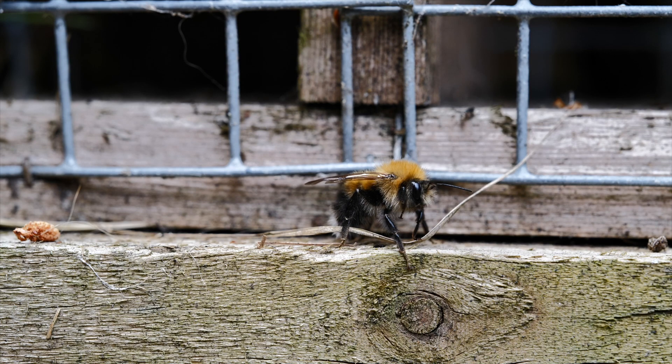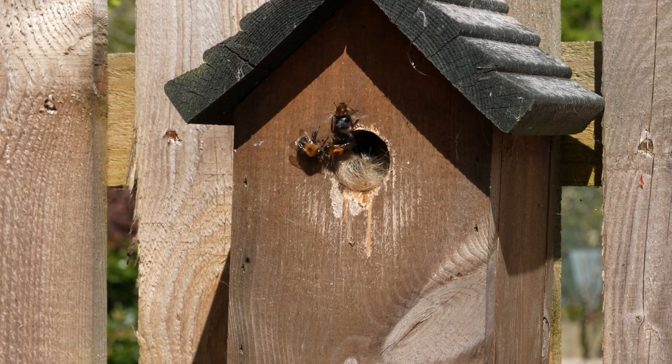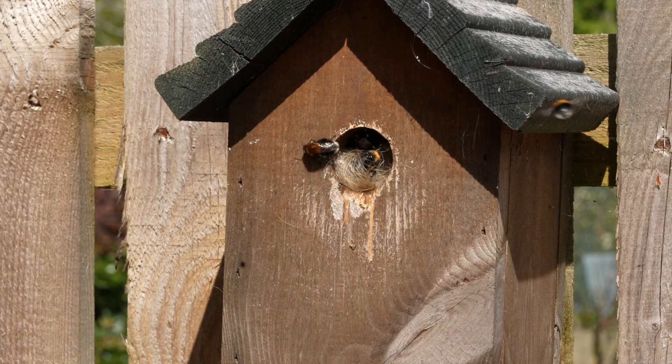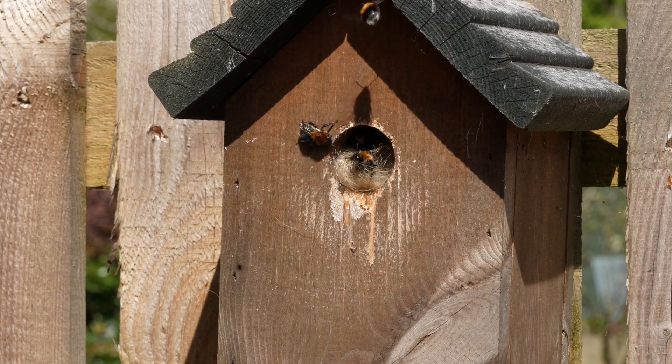Rumour has it they got here either by being blown across the channel on a very strong wind, or that a queen hibernated in a plant that was imported into the UK from continental Europe. During the last 20 years they've slowly moved north and reached Scotland.